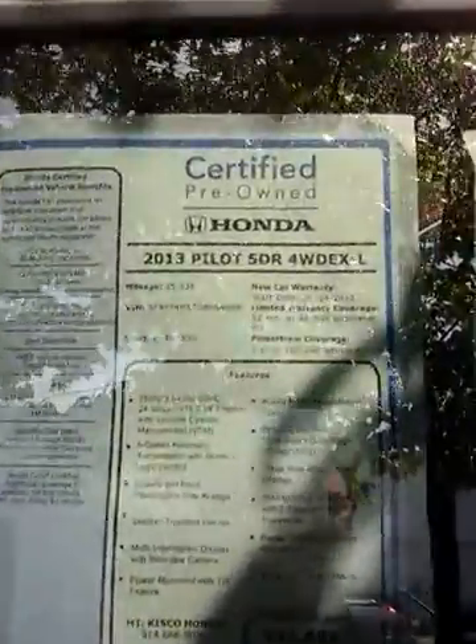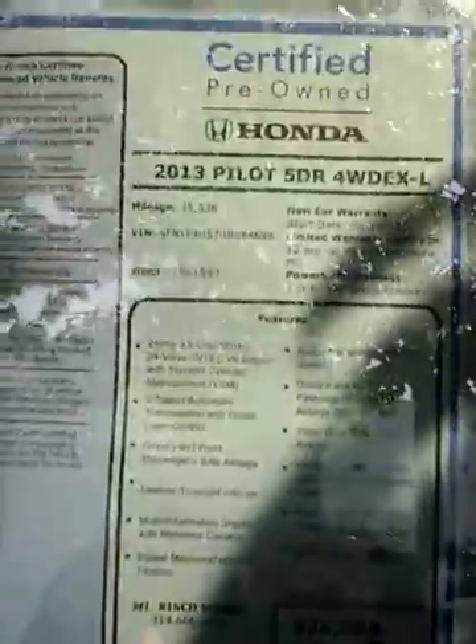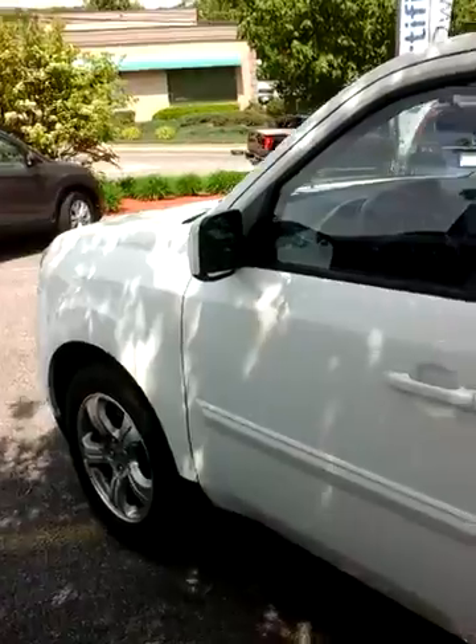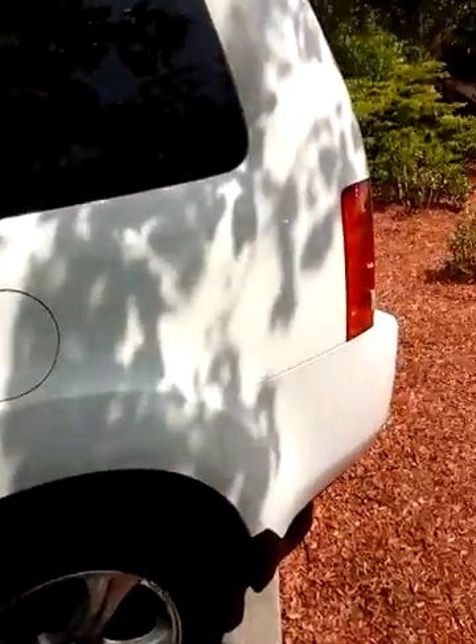It is certified, so Honda is giving it a warranty. It has a one year, 12,000 mile bumper-to-bumper warranty, and a powertrain warranty that stretches out to 2020, up to a hundred thousand miles.